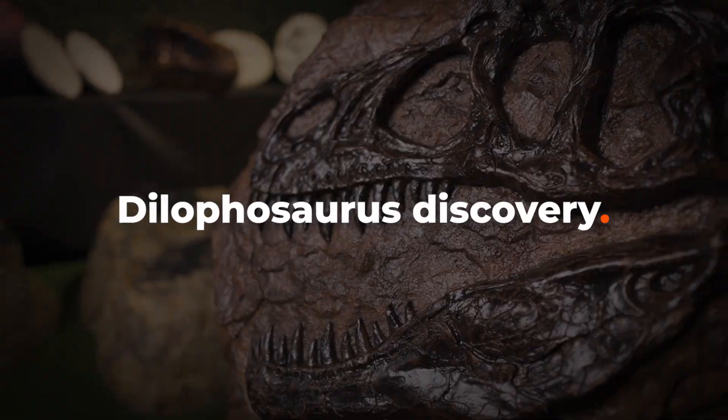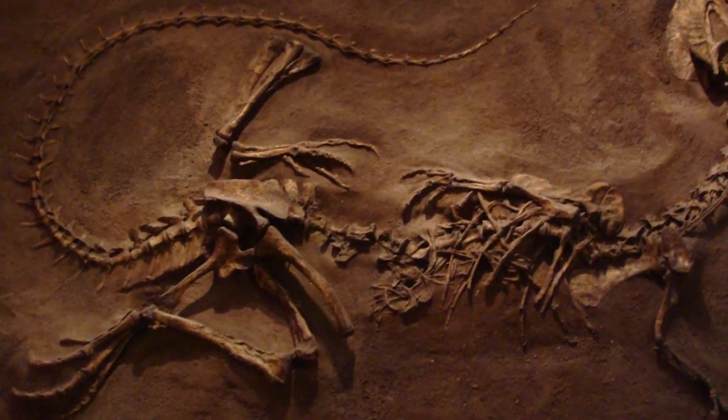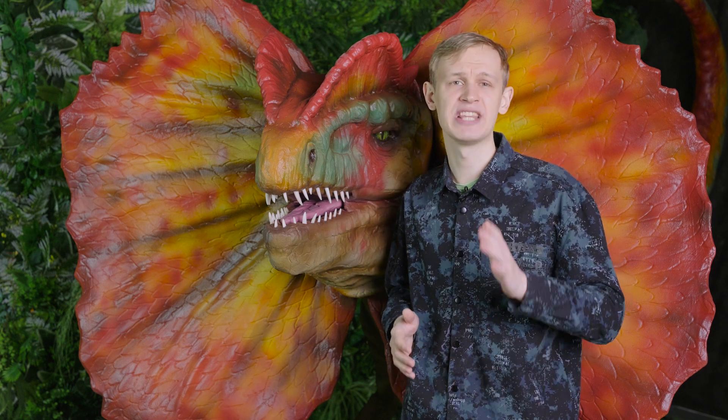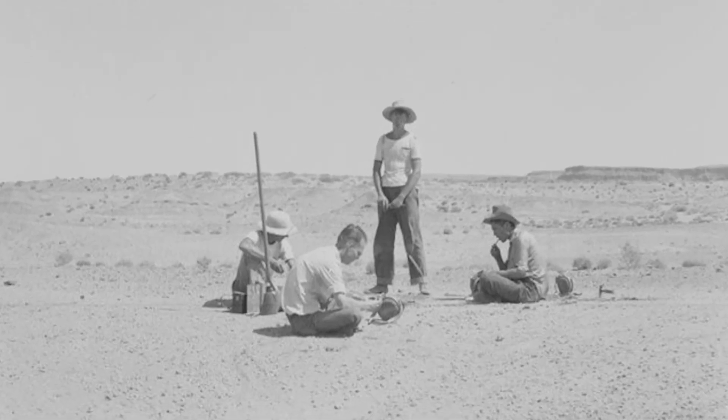In 1942, in Northern Arizona, a team of paleontologists discovered three skeletons belonging to a previously unknown species of dinosaur. And this would not have been possible without Navajo Indian Jess Williams, who was the group's guide and pointed out the excavation site to the scientists.